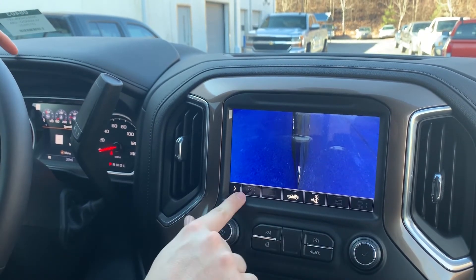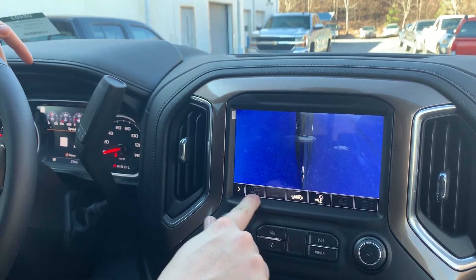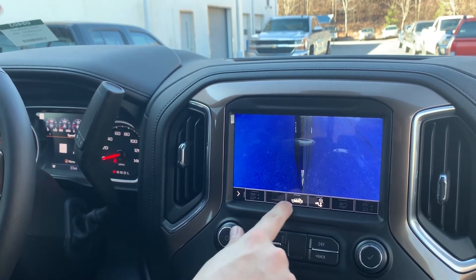If we come into the trailering options, you'll see a bunch of these are grayed out. As soon as you hook up a trailer to the seven-pin light connector in the rear, you're going to get access to all these options. You can actually wire a camera in to see the contents of the trailer.